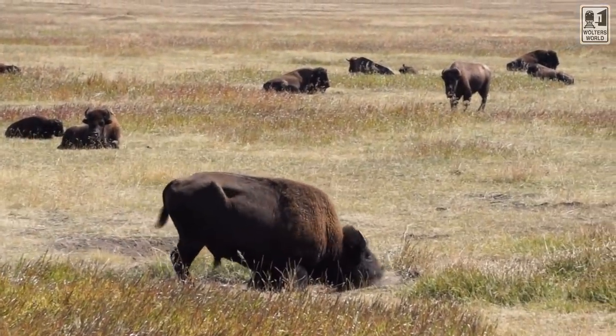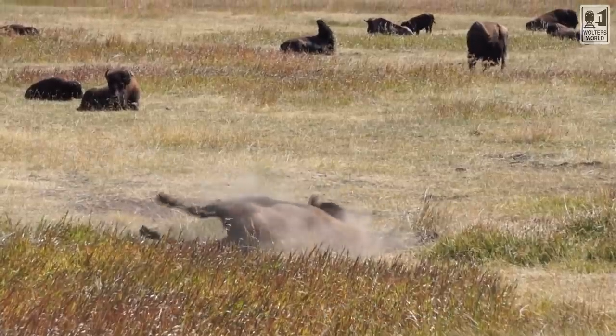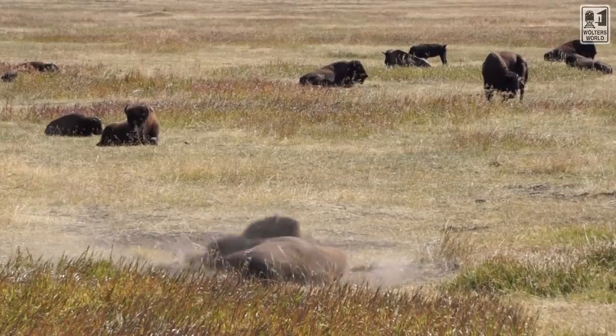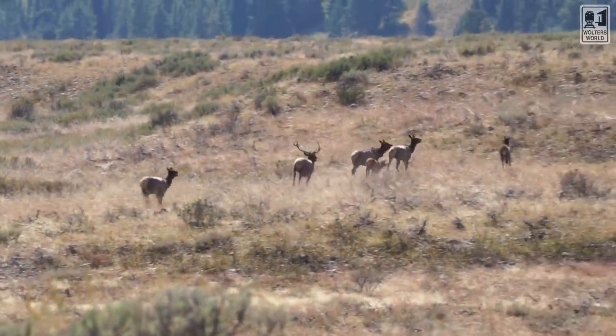Don't mess with the animals when you're here. We've seen bison jams because people stop to look at the bison. We've seen moose. Don't mess with the bears — make sure your stuff is packed away. There are a lot of animals around here and they may look cute and cuddly, but they're not cute and cuddly when you get up close and personal with them. So be careful.